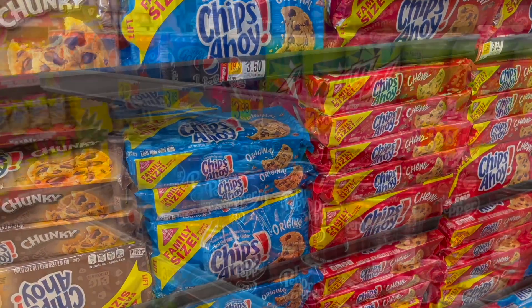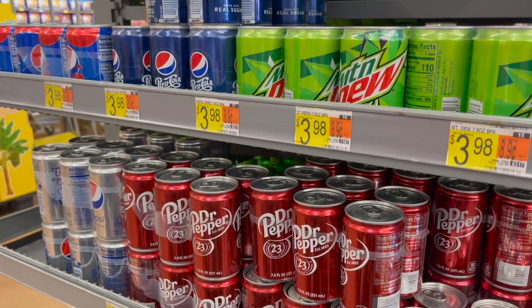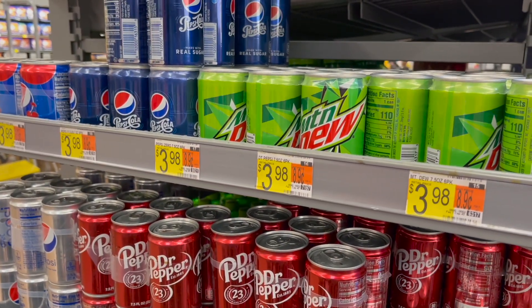The next deal is on the Pepsi mini cans, priced at $3.98. Our Ibotta rebate did reset once again for $0.80 back when you pick up one, making your final cost for one just $2.98.